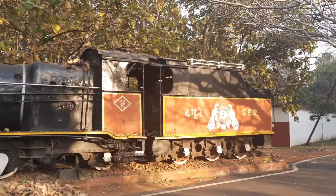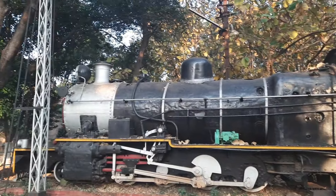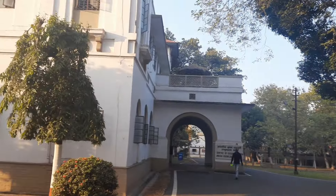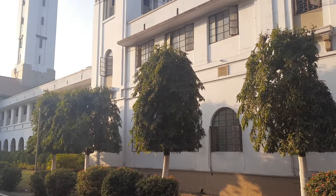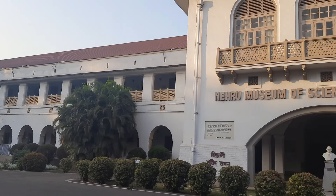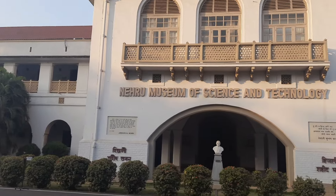Some of the notable IIT Kharagpur alumni are Sundar Pichai, Vinod Gupta, Arjun Malhotra, Ajit Jain, Shrikumar Banerjee, Arvind Kejriwal, Kirti Acharya, Tuvuri Subharao, and Malli Mastan Babu, to name a few.